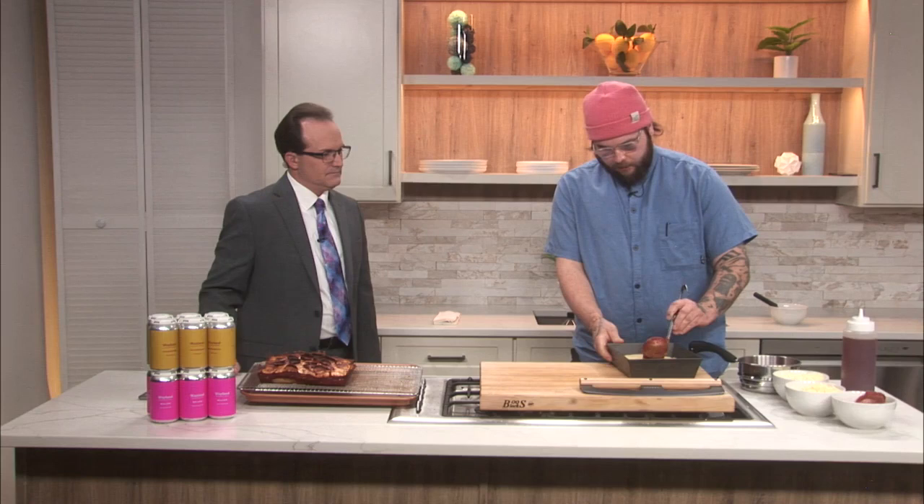What are you guys offering up for Restaurant Week? We have a couple different promotions. Any sandwich, any beer, $20.24. And then pizza, appetizer, and a beer, $30.24.